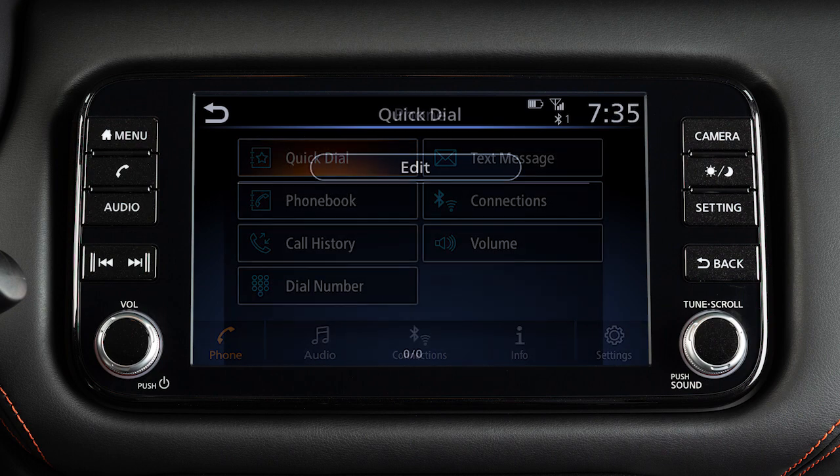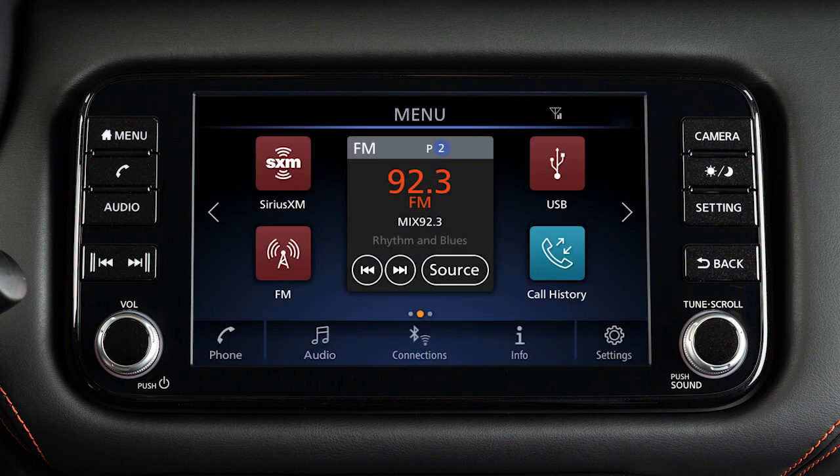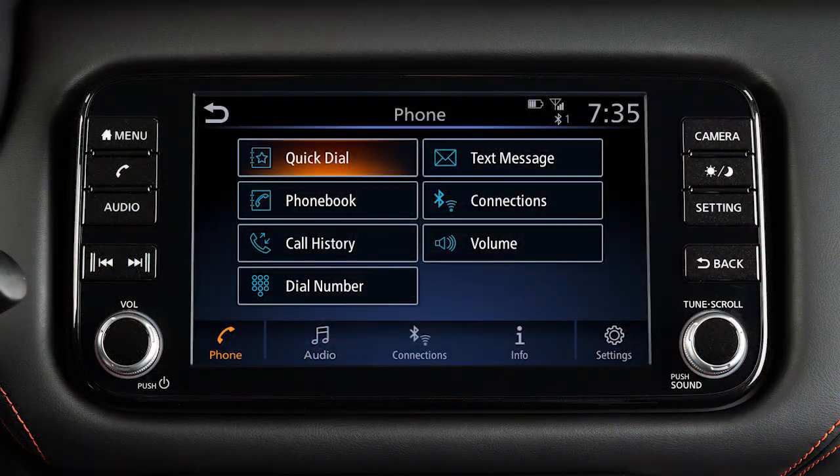The quick dial feature allows you to save up to 20 phone book entries as favorites for easy access. To set a number as a quick dial entry, touch phone on the launch bar or press the phone button on the steering wheel, then touch quick dial.